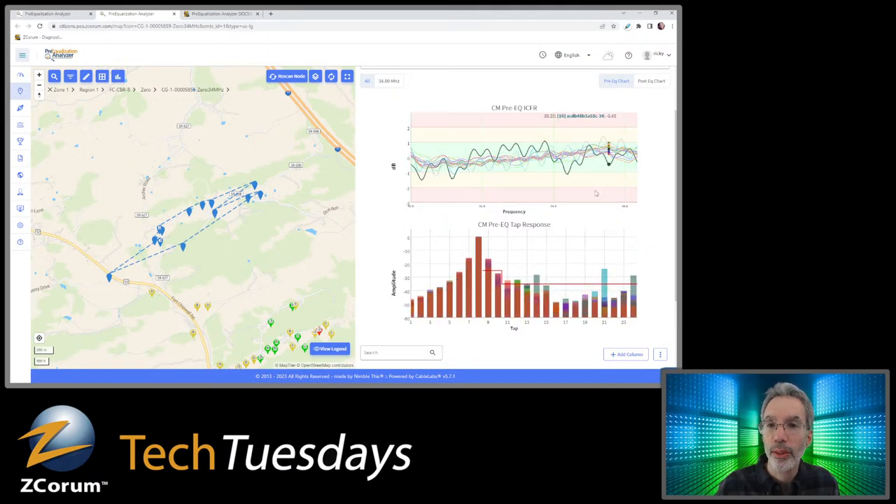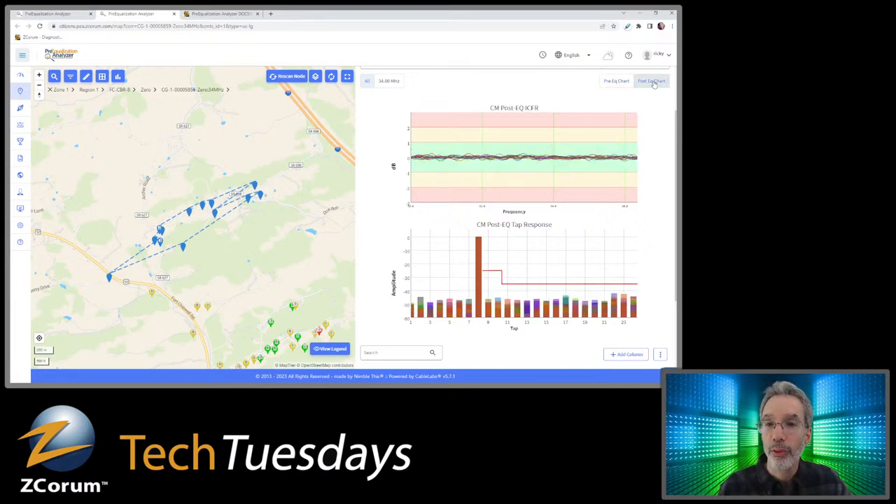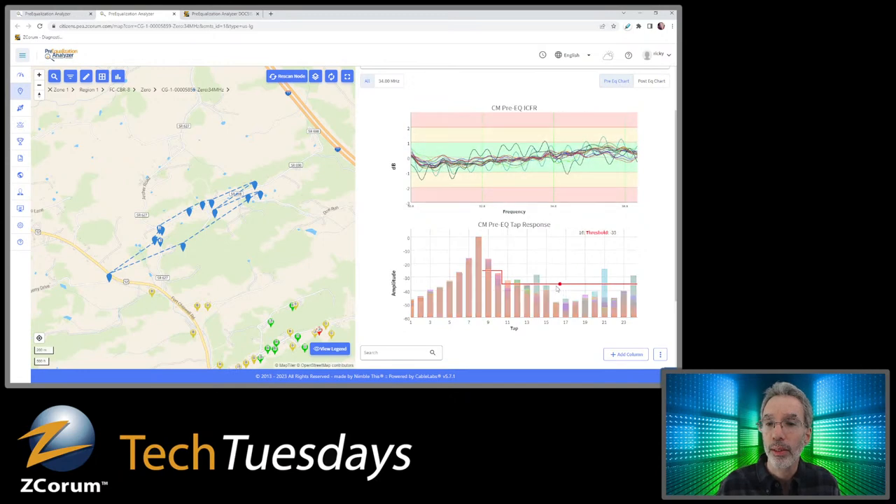The digital taps are adjusting the signal, and this ICFR shows what things look like pre-equalization — what the CMTS would be seeing if pre-EQ was not turned on, but it is turned on. Clicking the post-EQ chart shows what it looks like after equalization — kind of the signal you'd love to get in an ideal world. Everything is nice and flat in the center of the green, all the power is in tap 8, and it's fairly flat with no issues. The red line shows the threshold. Going back to the pre-EQ chart, you can see a lot of taps are below the threshold, but there are a couple above it.